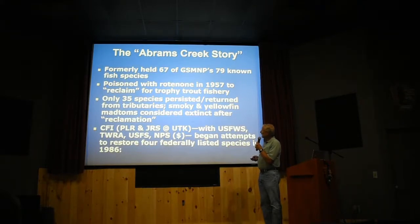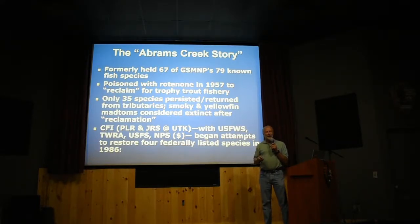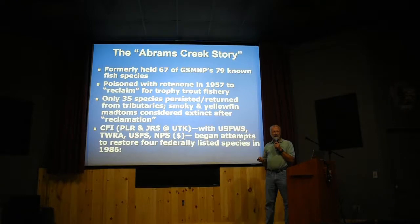We've been doing this for a long time. We started here in Great Smoky Mountains National Park in Abrams Creek. Abrams Creek drains out of the south and west side of the Smokies, opposite New River. But Abrams Creek has had a sad history. Back in 1957, they wanted to create a trophy trout fishery — about the time they closed Chilhowee Dam on the Little Tennessee River, which flooded the mouth of Abrams Creek and isolated it from fish being able to return from downstream.